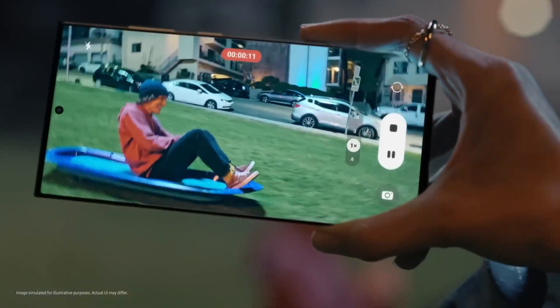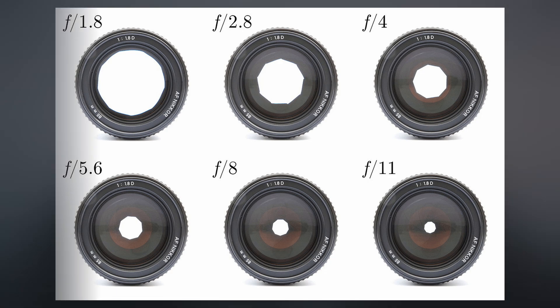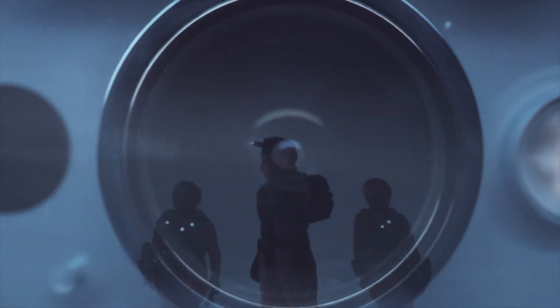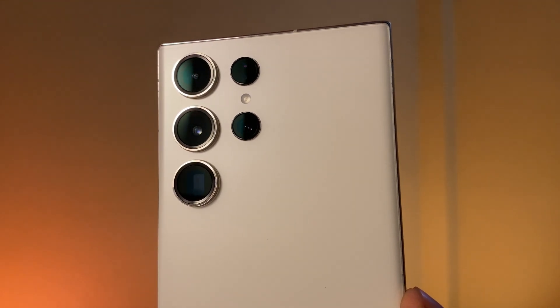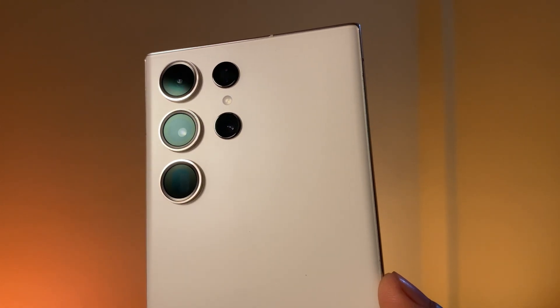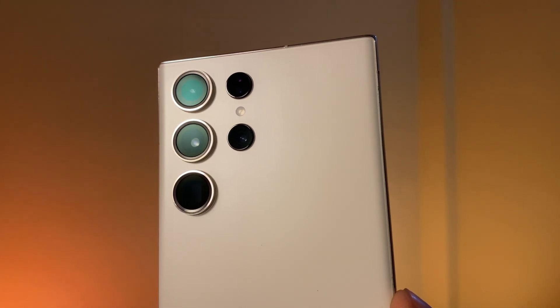Other factors like aperture, optical image stabilization, and lens quality further influence performance. A wider aperture, such as f/1.4 or f/1.6, allows more light into the sensor, improving low-light performance and creating a shallow depth of field for professional-looking photos. OIS minimizes blur caused by hand movement, especially with telephoto lenses, and systems with multiple axes offer even greater stability. Lens quality also plays a crucial role in minimizing distortion, reducing flare, and maintaining sharpness, with flagship devices often incorporating advanced coatings for better light transmission.